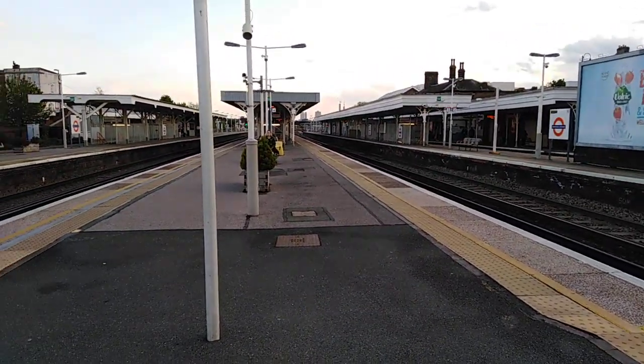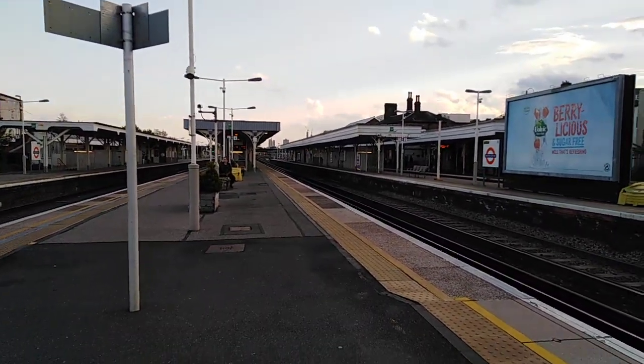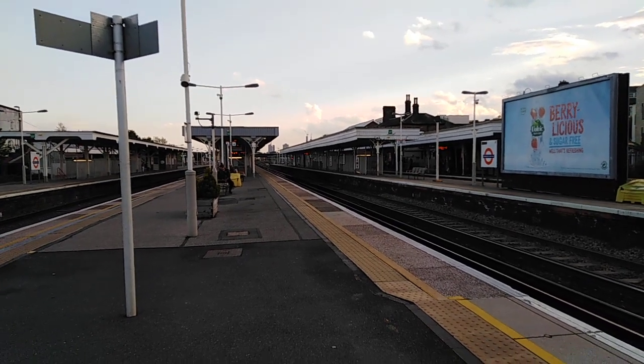Hello and welcome to another episode of Trains Out. Today we are at Norwood Junction, which is on the Brighton Main Line and the East London Line. Today we are going to be seeing services by Southern, Thameslink and London Overground.